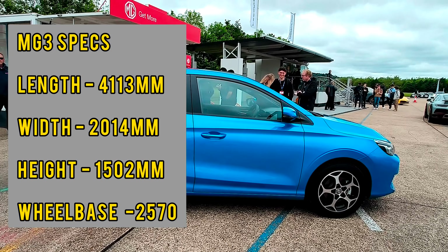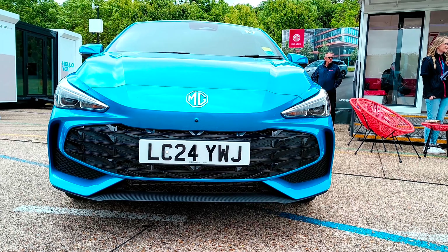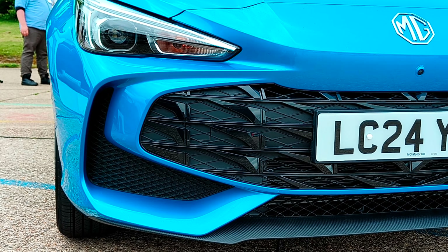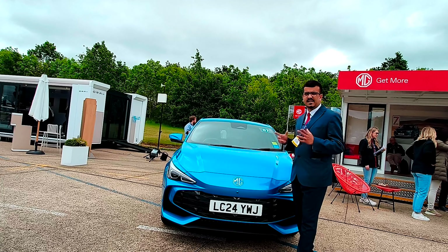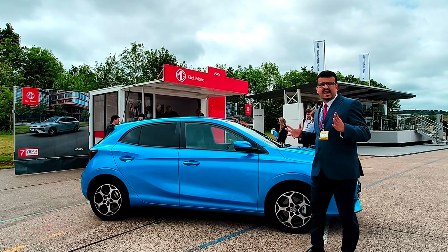Talking about the front of the car, the face looks very attractive. You've got these upswept LED headlights at the front and a very interesting, modern grille design that's quite different. The MG logo looks really interesting on the front of the car as well.